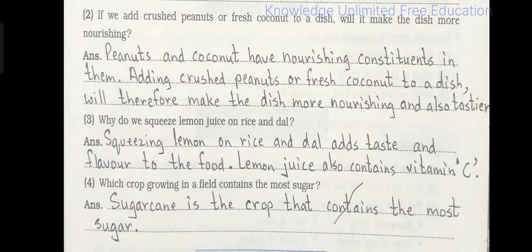Number 3: Why do we squeeze lemon juice on rice and dal? Answer: Squeezing lemon on rice and dal adds taste and flavour to the food. Lemon juice also contains vitamin C. Number 4: Which crop growing in a field contains the most sugar? Answer: Sugar cane is a crop that contains the most sugar.